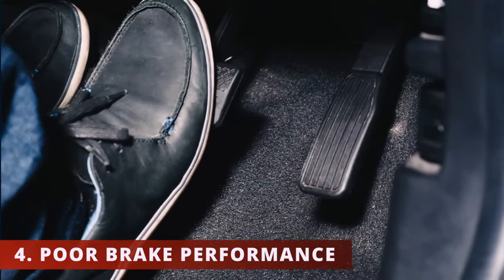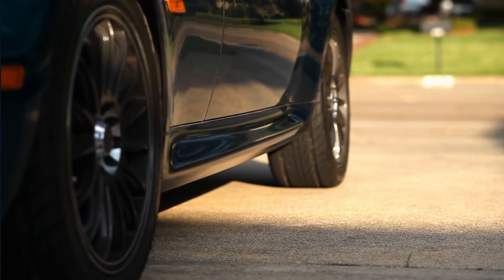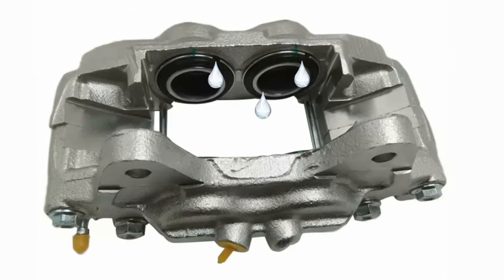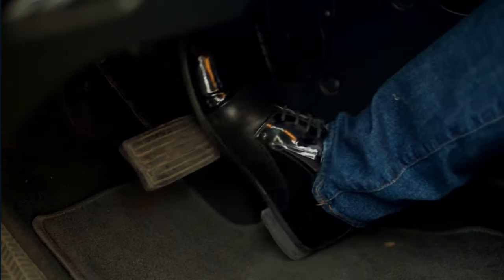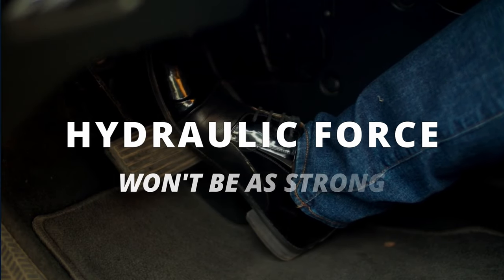The fourth symptom is poor brake performance. You'll notice when pressing down on the brakes, it takes the vehicle longer to stop than usual. The brake pedal will also feel soft or spongy. This happens due to the brake fluid escaping from the caliper piston seal. When you press down on the brake pedal, your vehicle will be losing fluid, and therefore the hydraulic force won't be as strong.